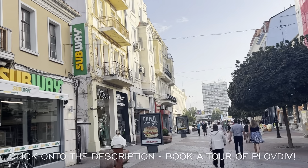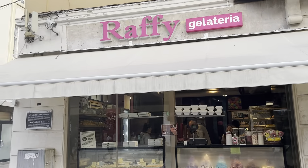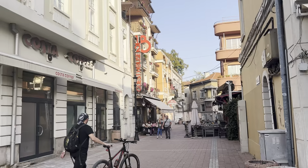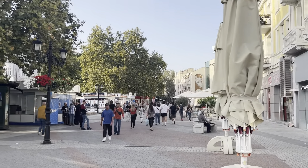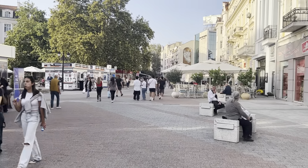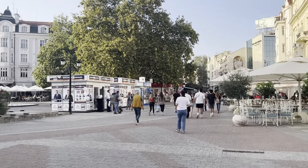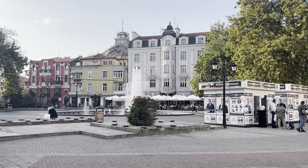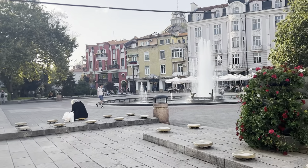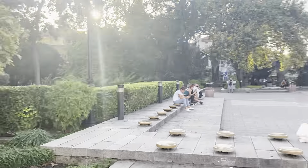If you're planning to come to Plovdiv, I highly recommend you click the description link to buy guided tours and audio guides of the city. It gives you so much more context in terms of history, and there is an argument that Plovdiv is actually the oldest continuously inhabited city in all of Europe. It really is a city steeped in history, so I definitely recommend purchasing a guided tour or audio tour.